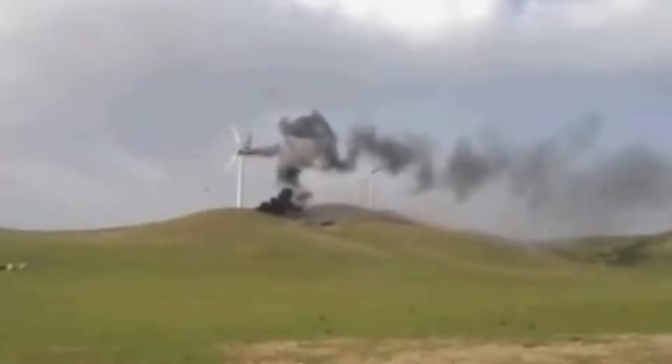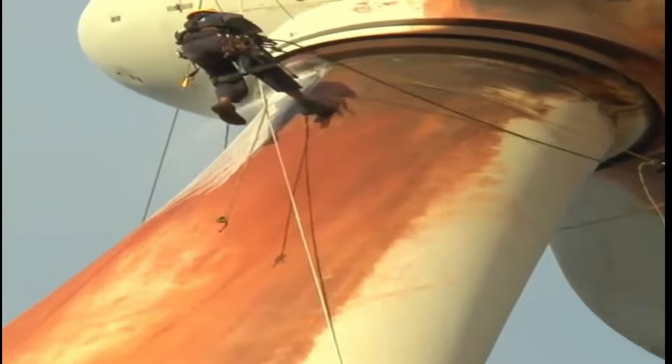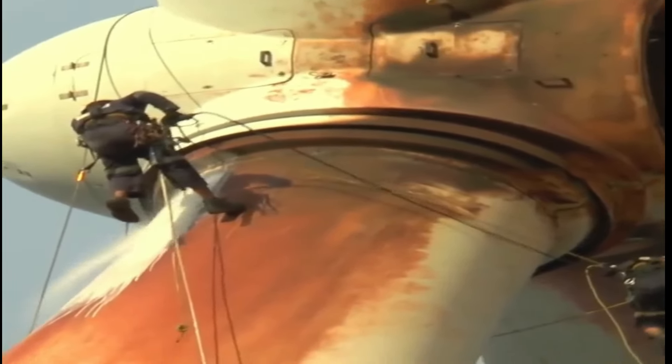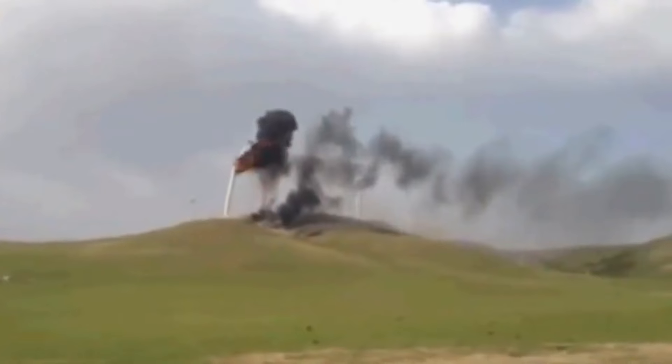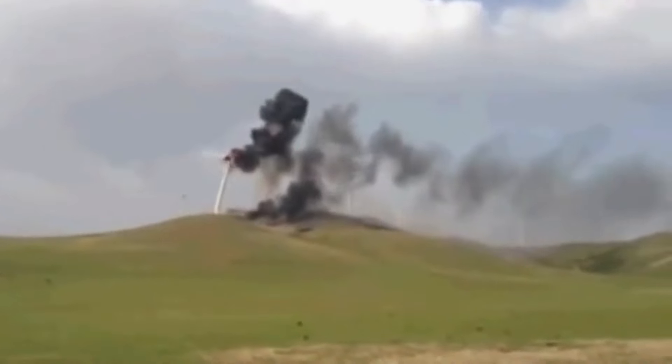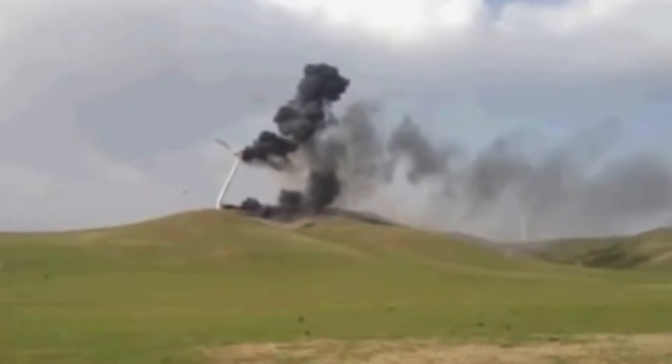Environmental factors can also contribute to wind turbine fires. The accumulation of dust, debris, and vegetation can create a fire hazard, especially during dry and windy conditions. Additionally, wildfires in the surrounding areas can also spread to the turbines, causing them to catch fire.